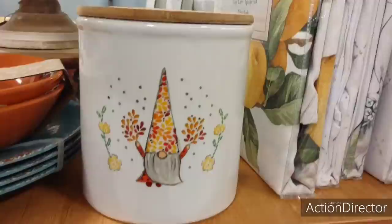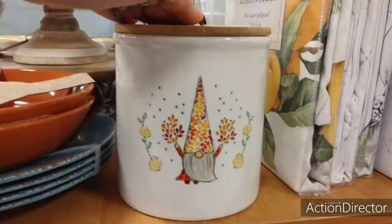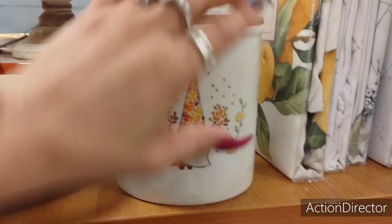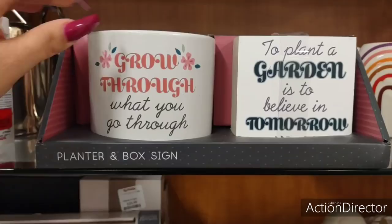This is an amazing price, y'all — $6.99. How fun would this be to receive a gift and some baked goods in there? Absolutely adorable. I almost feel like this could be out all year round because here you have hints of spring and summer, and then you have hints of fall. So I'm feeling like you could keep this out all year round without a problem.